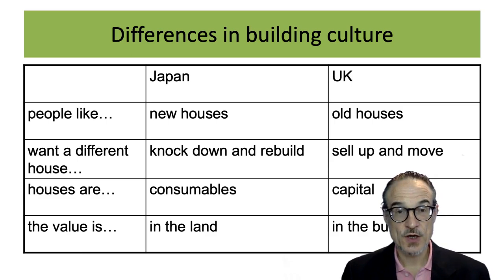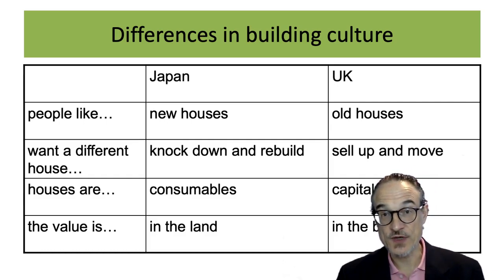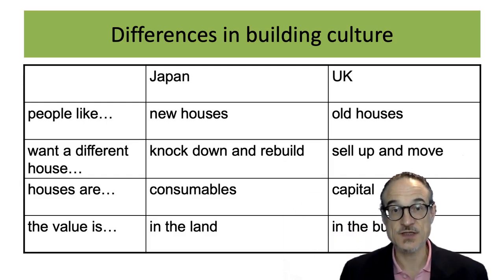In Japan the value is usually in the land, and the house can often reduce the value of the land. Whereas in the UK the value is in the building, and the land is just something that the building has to sit on.